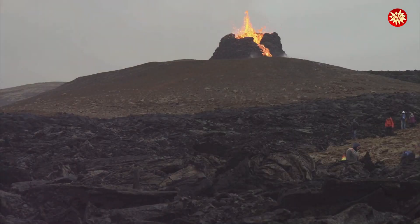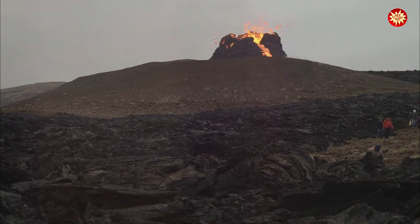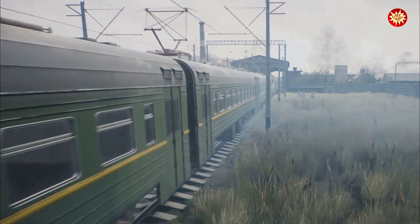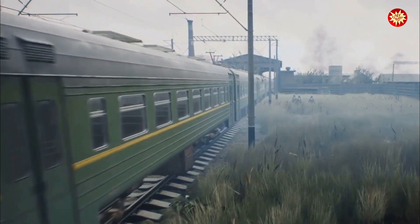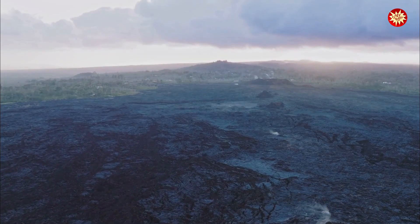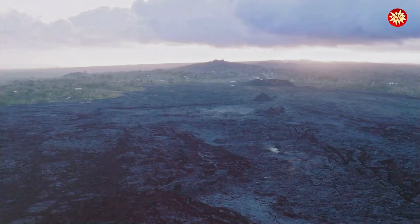During an eruption, the most important thing is to stay calm and follow the instructions of local authorities. If an evacuation order is issued, leave immediately and don't try to outrun the eruption. After an eruption, it's important to be cautious and aware of the potential hazards that may still exist. Listen to local news reports for updates and instructions from authorities.